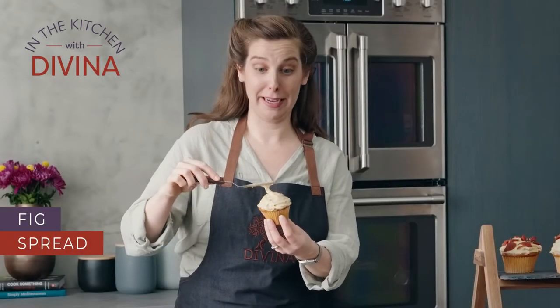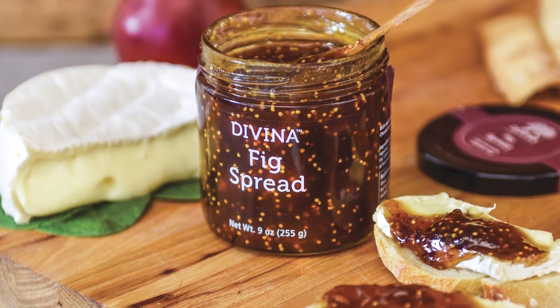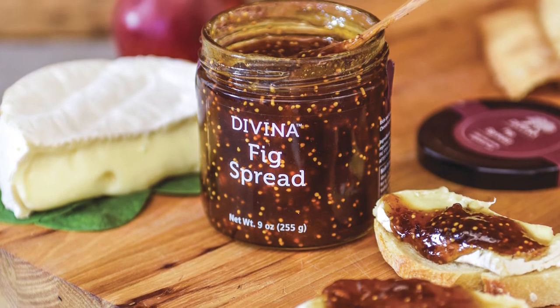Fig is my jam, y'all, and I mean that literally. So I'm sure you've seen it or served it on a cheese and charcuterie board, but today we're going bigger and beyond.